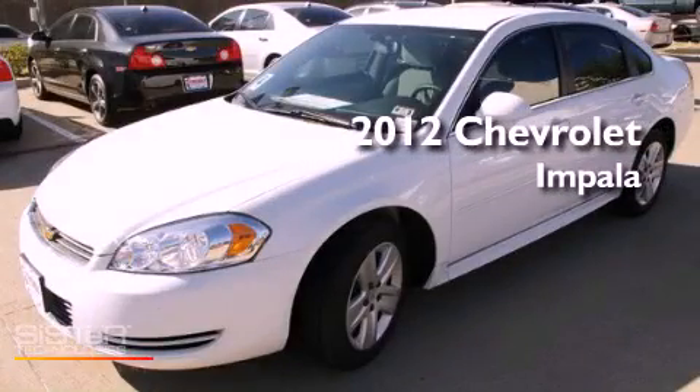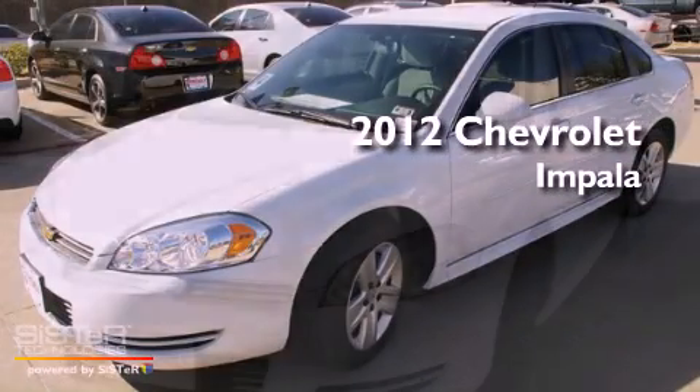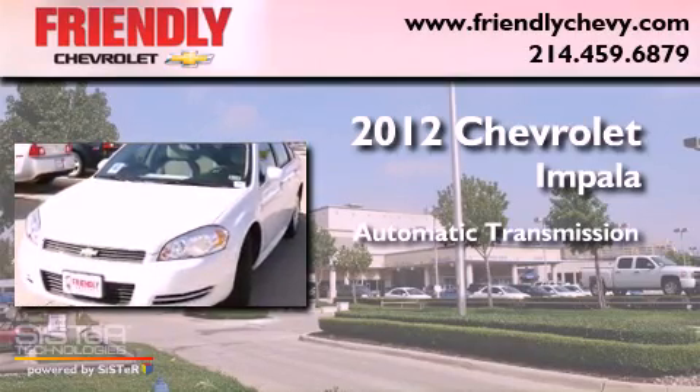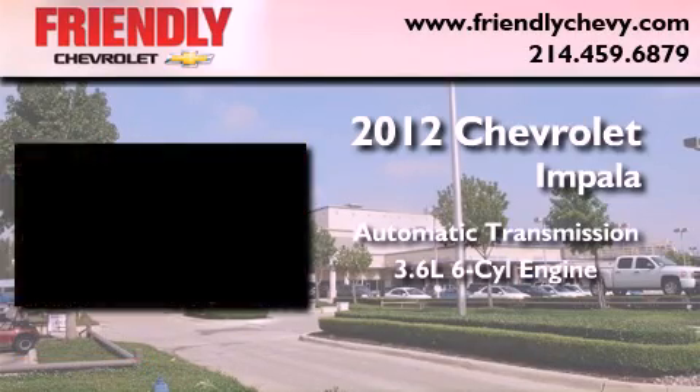This is a brand-new 2012 Chevrolet Impala. This vehicle has seating for 5 adults and a 3.6-liter V6.